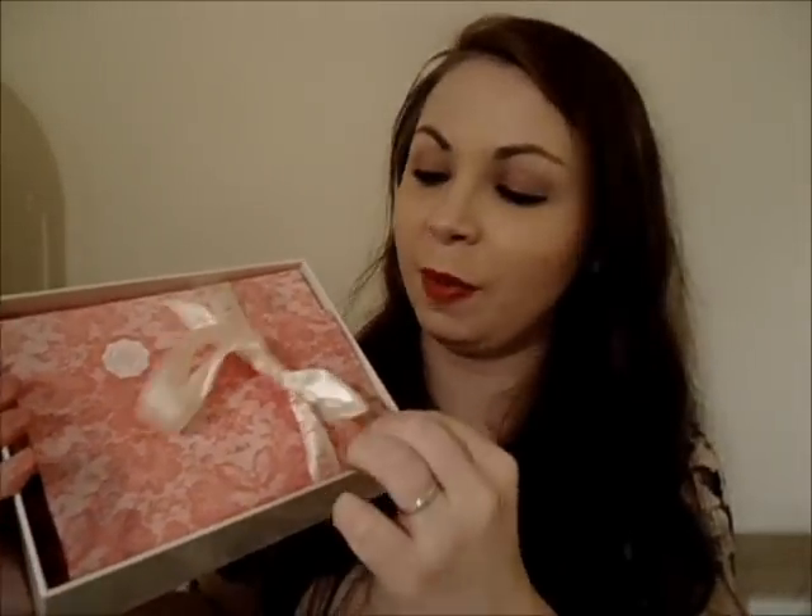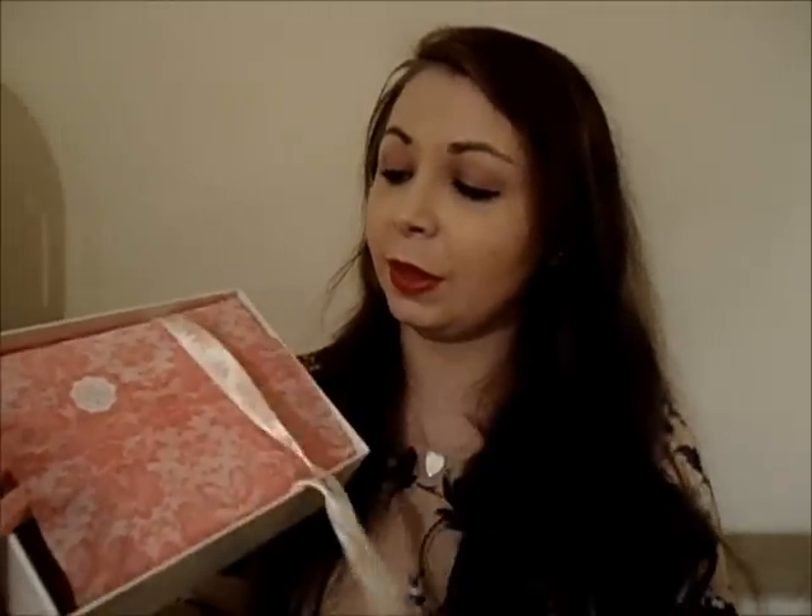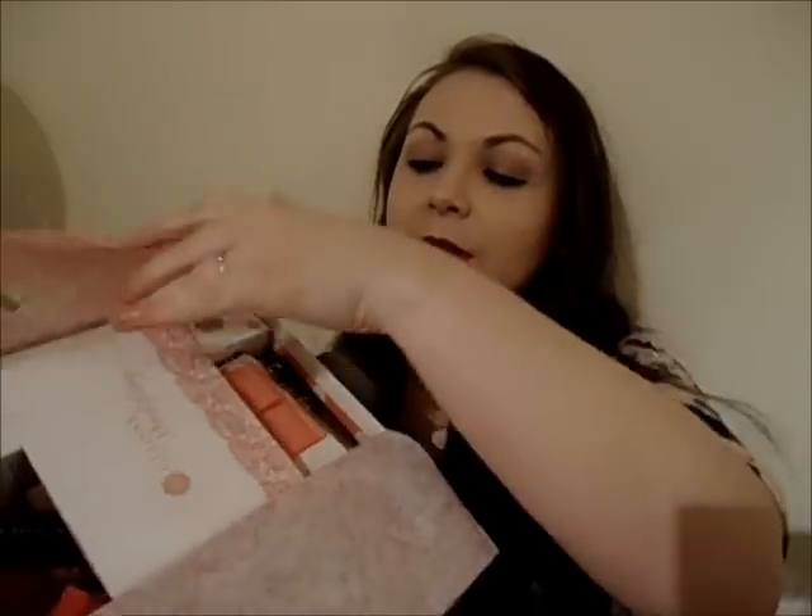Hey guys, so my Glossybox limited edition wedding box arrived today. I thought I would show you what's inside. It comes in lovely tissue paper and a little ribbon that has all different languages saying yes, which is so cute. And inside looks like this.